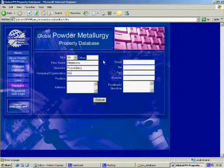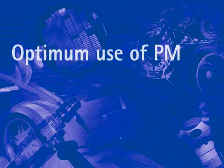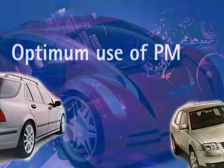The extent of the data will increase over time, making the database a living tool for your customer's benefit. A fundamental principle of the database is that it provides information for a designer to explore the optimum use of PM for existing and new applications.